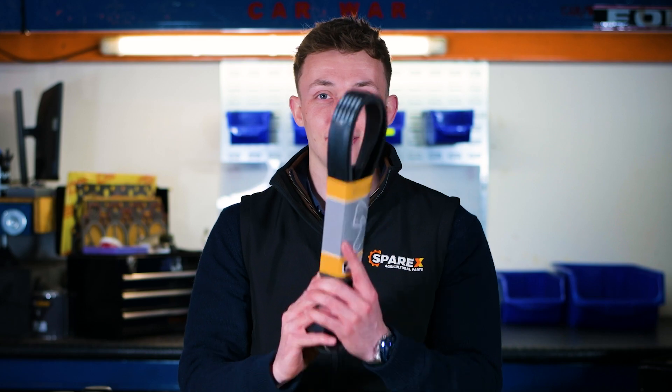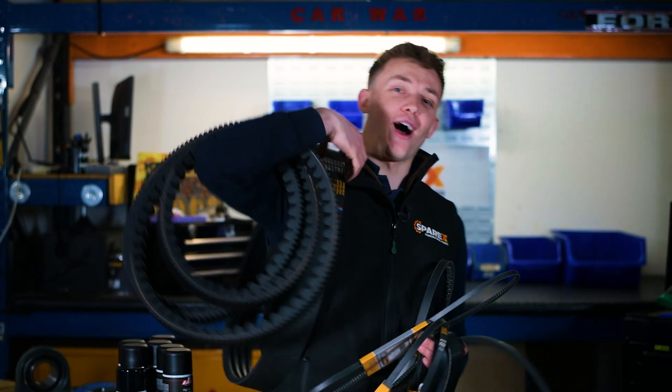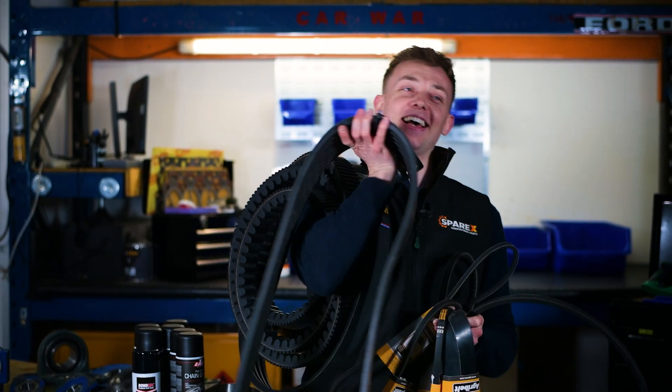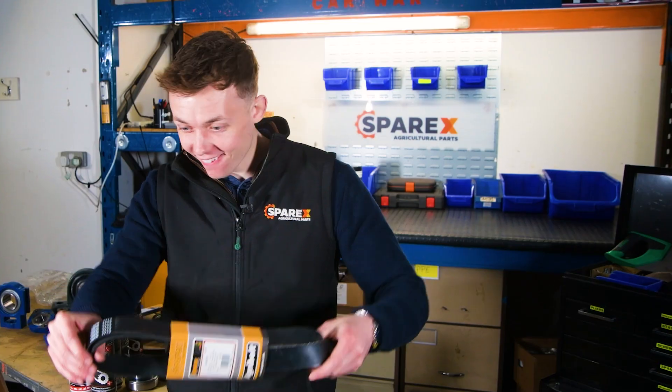Next we have the belts. We have a massive comprehensive range here at Sparex, from standard V belts, raw edge cogged belts, wedge belts, and multi-ribbed belts, with most sections covered for all of those. In fact we have well over 600 different belts in our range, so no matter the application, we've got you covered. The Agri Belt range at Sparex not only meets OEM standards but also has anti-static and oil and heat resistant properties, so they won't let you down when you need them most.